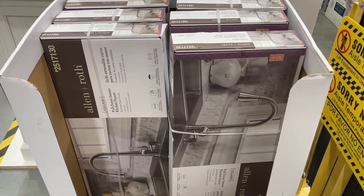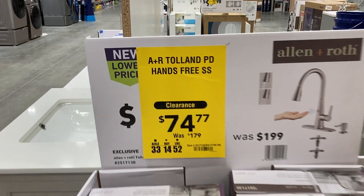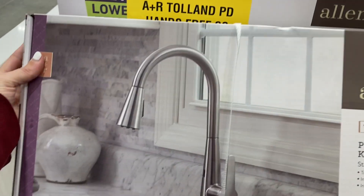I found these kitchen faucets by Allen and Roth that were $179, and now they are clearanced down to $74.77.